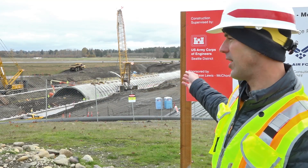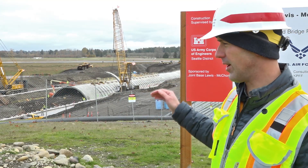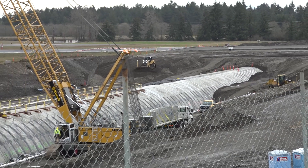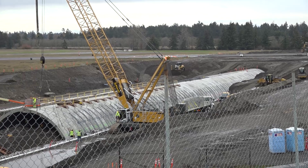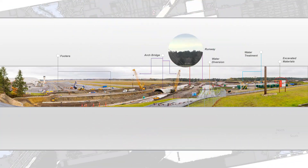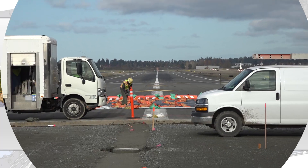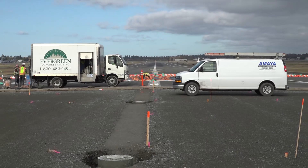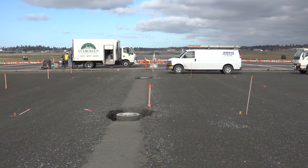You can see the cranes operating today, placing those arches. You can also see the earthwork behind them as they're backfilling over the new structure. And in the far distance, you can probably see the new base material for the runway pavement that's going to be installed here in the next few days.